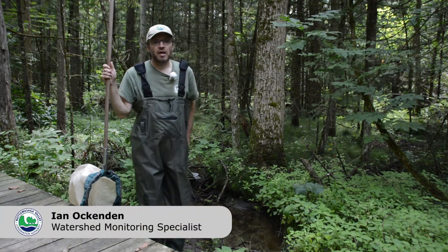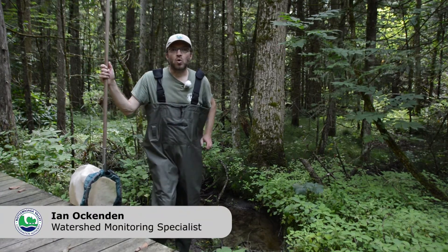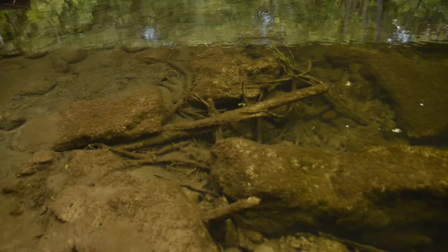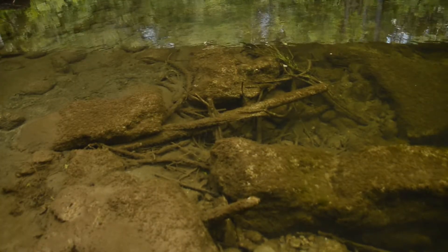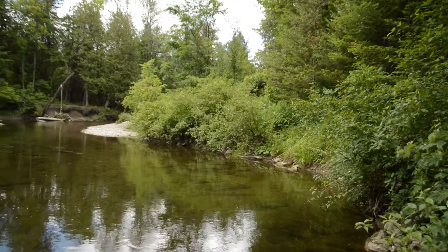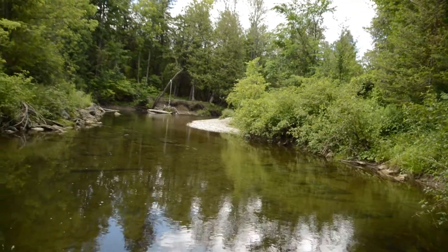Hello, my name is Ian Ockenden. Today we are going to be collecting aquatic insects and the critters that live in the bottom of a river. The Nautilusaga Valley Conservation Authority uses this information to determine the health of the rivers — whether they're good, bad, improving, or degrading.